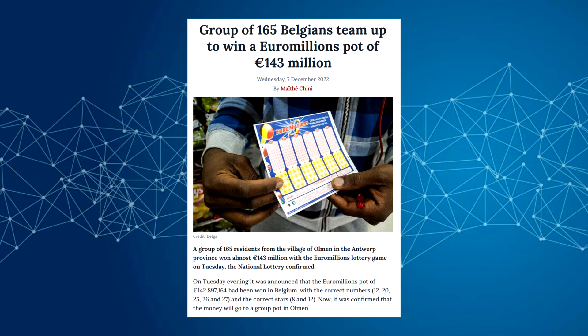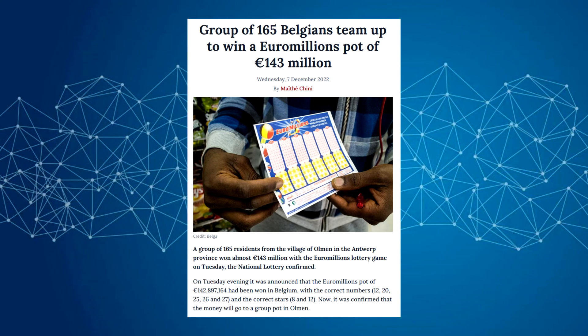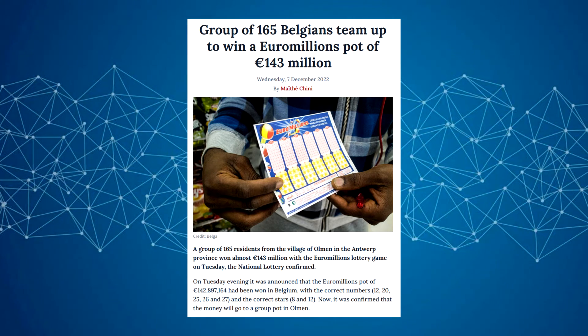Last week a group of players in Belgium won the Euromillions. 165 people all pitched in 15 euros and together they won nearly 142 million euros. That is around 850,000 euros each. Good for them.